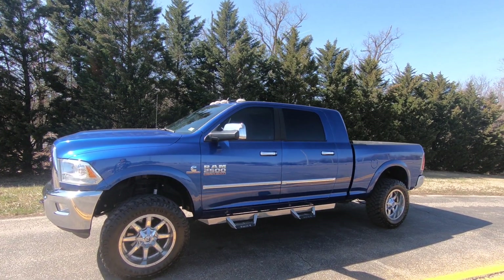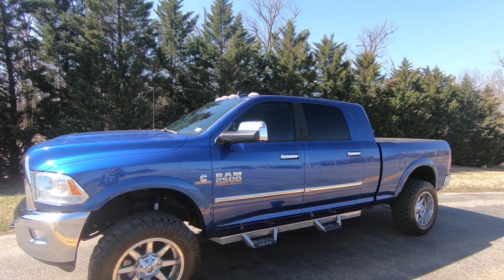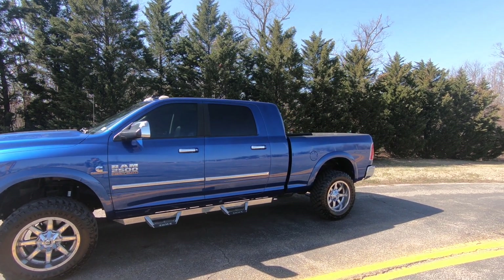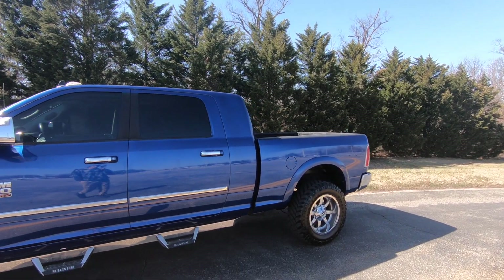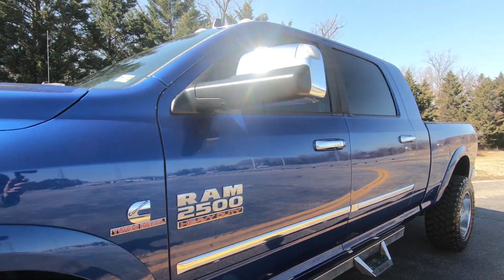Welcome back to Deluxe Motorsports. Today we're taking a look at a Dodge Ram 2500 — it's a 2015, it's a mega cab, fully loaded Laramie edition.